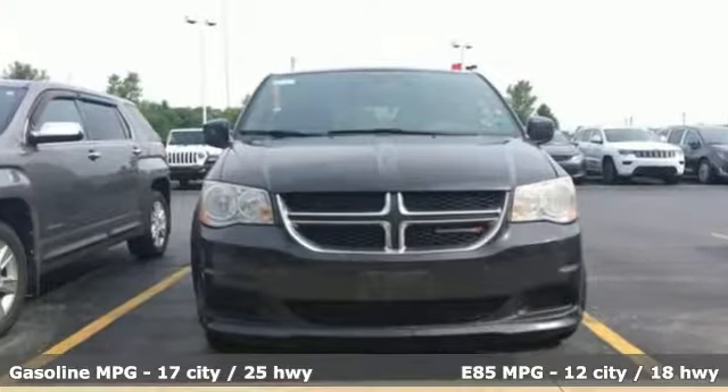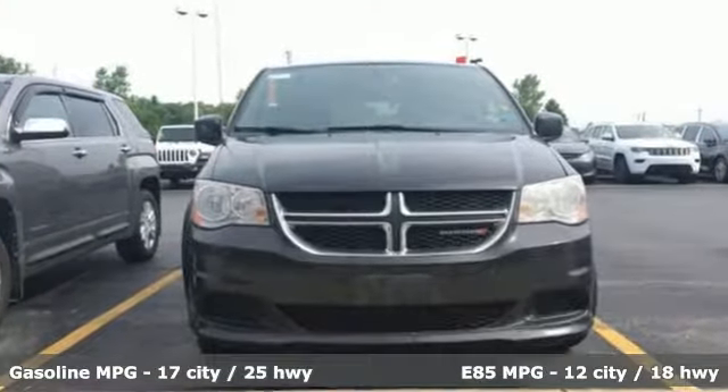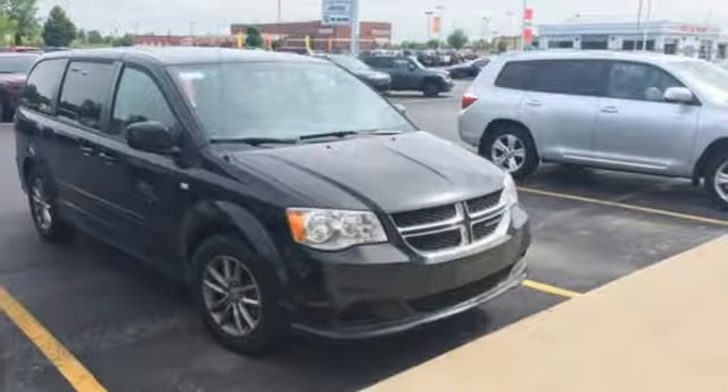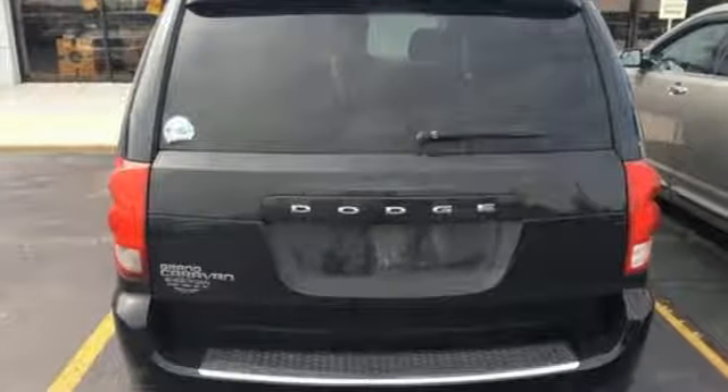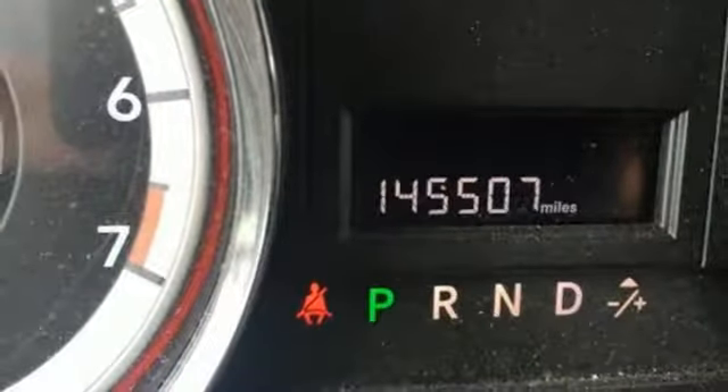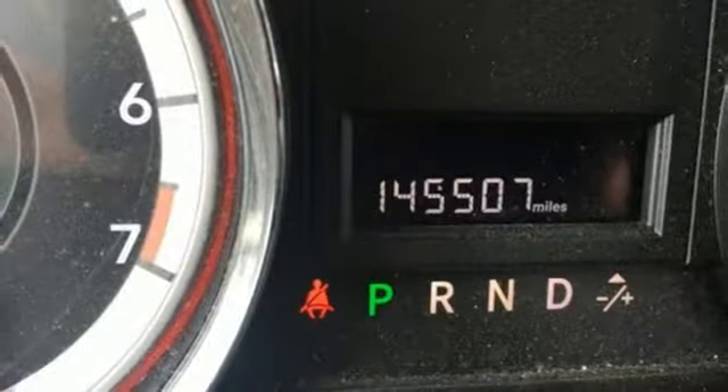It comes with all the amenities you need: external memory control, wireless phone connectivity, dual zone climate control, auto dimming rear view mirror, four 12-volt power outlets, leather steering wheel, V6 engine, aluminum wheels, gas pressurized shocks, and power heated mirrors.